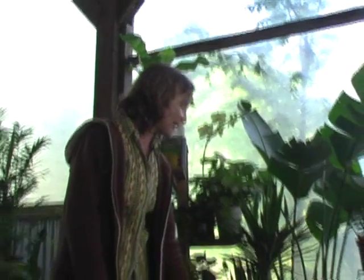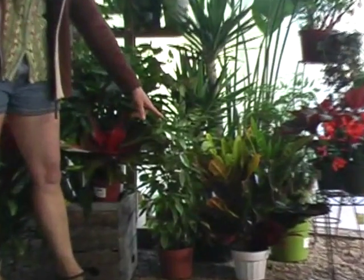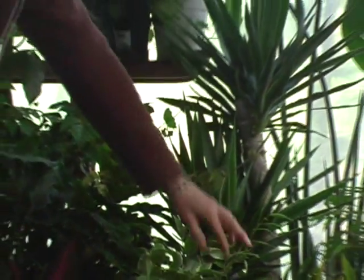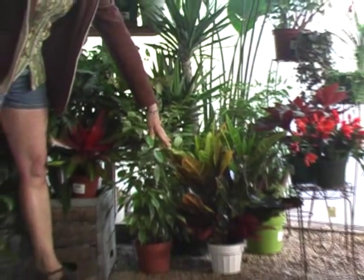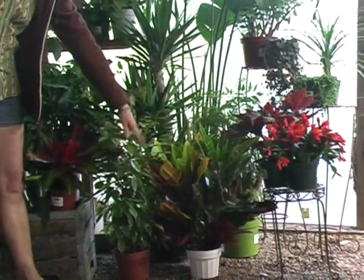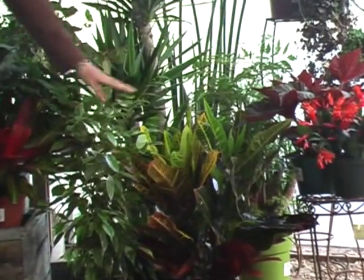This is a ficus — this is actually a variegated form of it. This is a yucca back here. And crotons, right here — the beautiful, colorful foliage of a croton. These could also be grown under moderate light, but the more light, the more color they're going to have in the leaves.